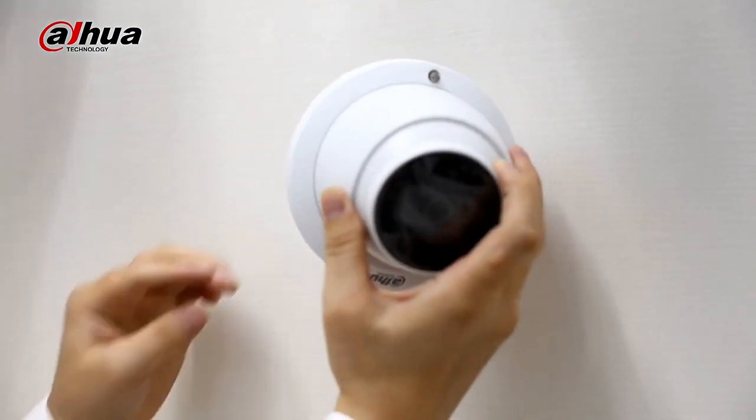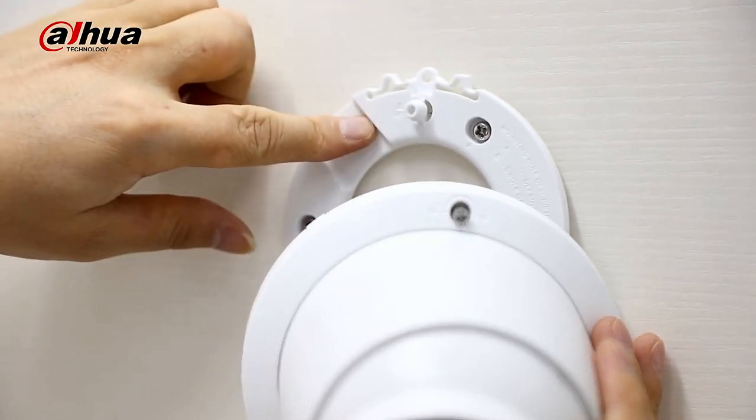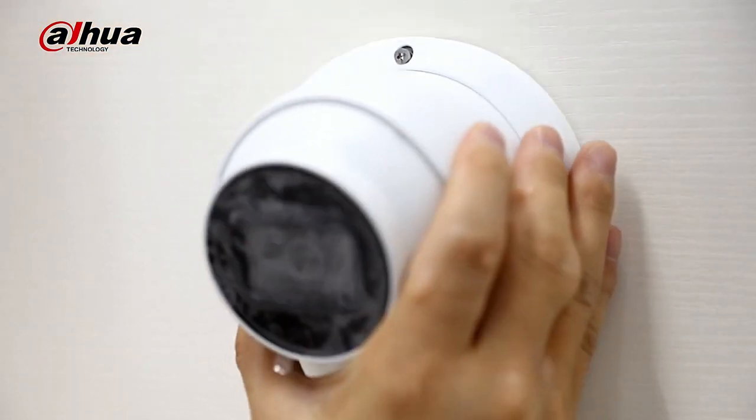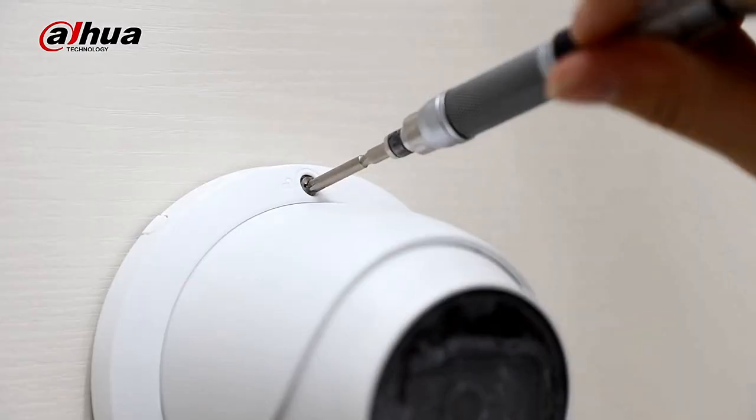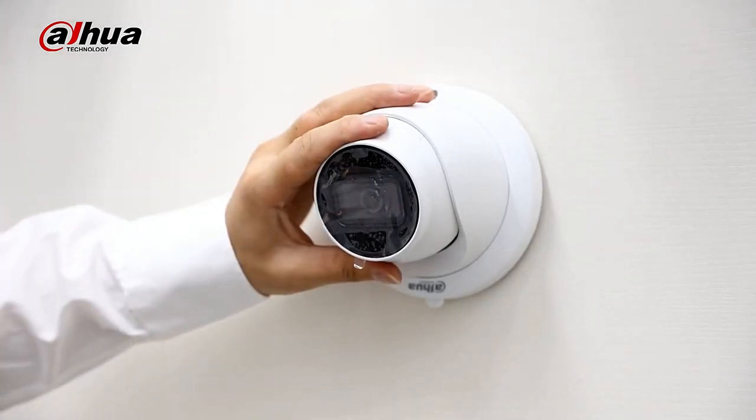Dahua HDCVI cameras are separated into the Pro, Light, and Cooper series, which range from high performance with project-oriented features to a cost and performance balance. Users can select cameras based on their needs.